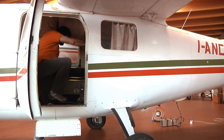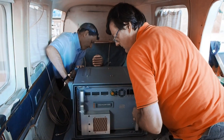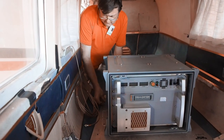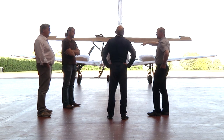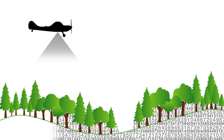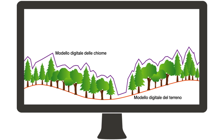Questa tecnologia, basata su un sensore laser montato su aeromobile, rappresenta una vera e propria rivoluzione nelle metodologie di pianificazione delle risorse forestali. Attraverso una scansione laser che avviene in volo, è possibile conoscere con grandissimo dettaglio sia il profilo del terreno che quello delle chiome degli alberi, elaborando modelli digitali di grande precisione.